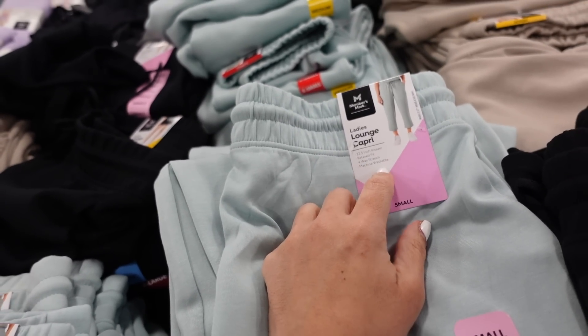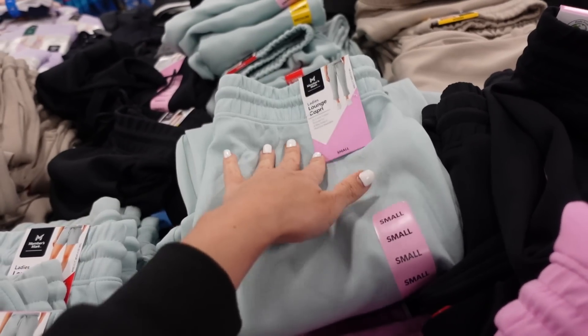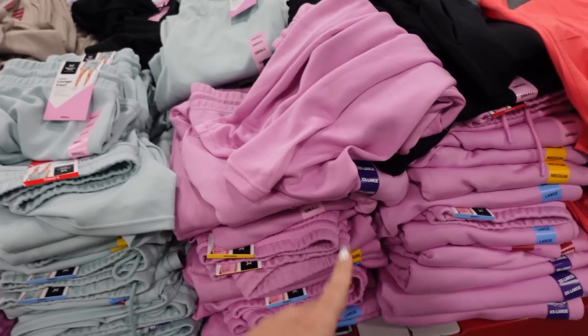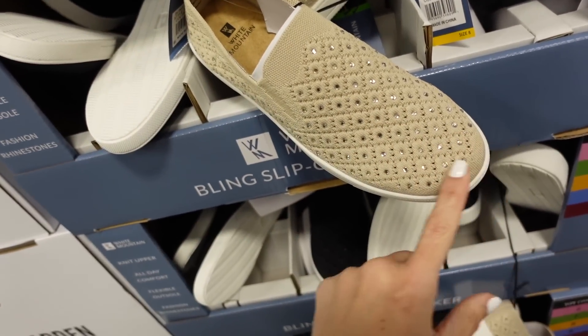In that same material they also have a capri — 22.5-inch inseam, side pocket, wider leg at the bottom, in all those same colors. They're $14.98.